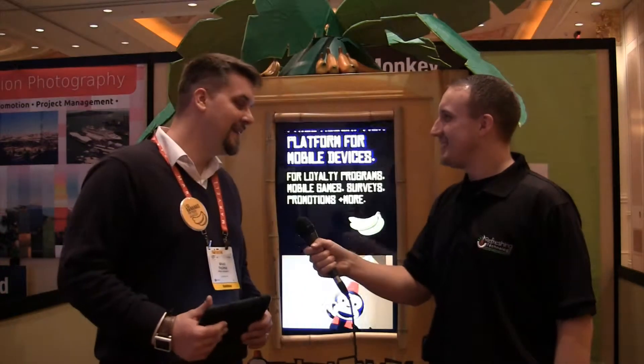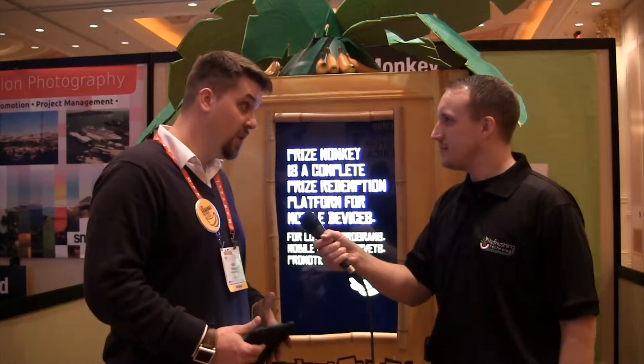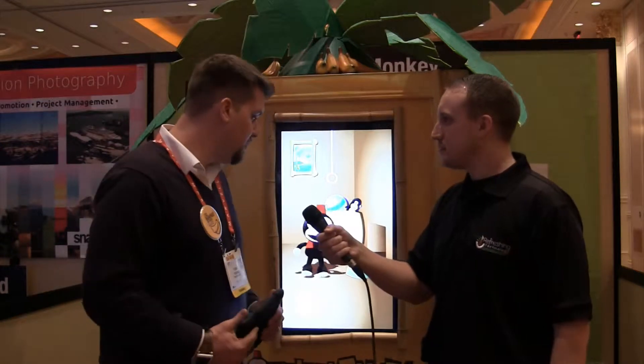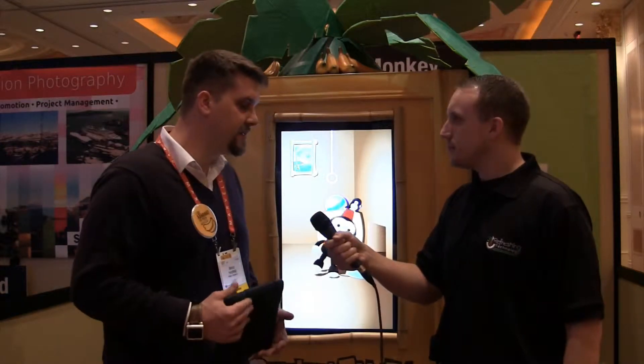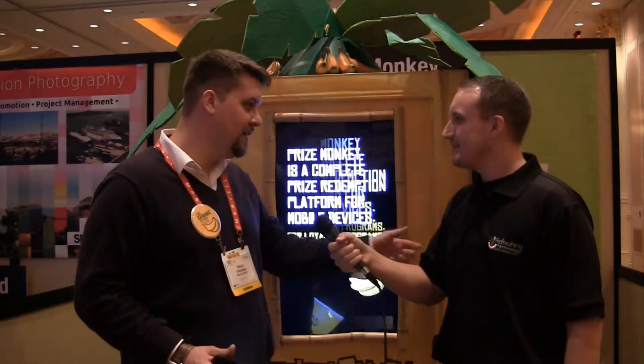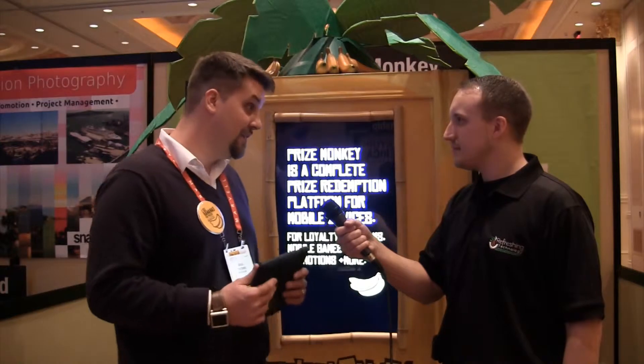Prize Monkey is based on the idea that people love free stuff, especially when it's instant. And instant gratification is what we do. Prize Monkey gives away free prizes instantly when you use your mobile device. We have basically a box here that talks to the cloud, and we call it the un-kiosk. There's no touchscreen, no buttons on here, and it really relies on the mobile device as the point of interaction.